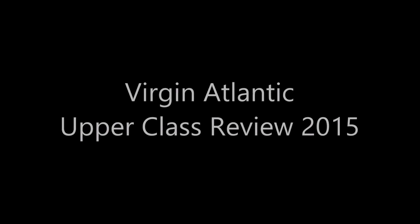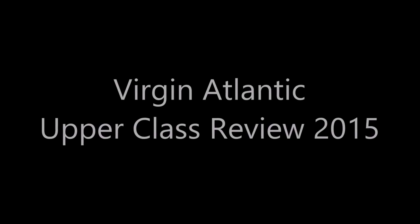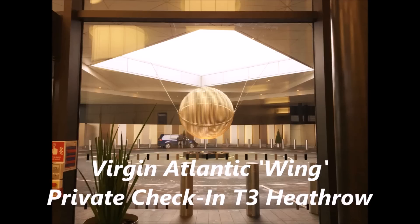Hello and welcome to another exclusive review with me, Alex Belfield, here at CelebrityRadio.biz, where last year we had over 7.6 million minutes viewed on YouTube. This week we focus on Virgin Atlantic Upper Class with a review of video pictures encompassing their Wing, their lounge, and on board with VA Upper Class.